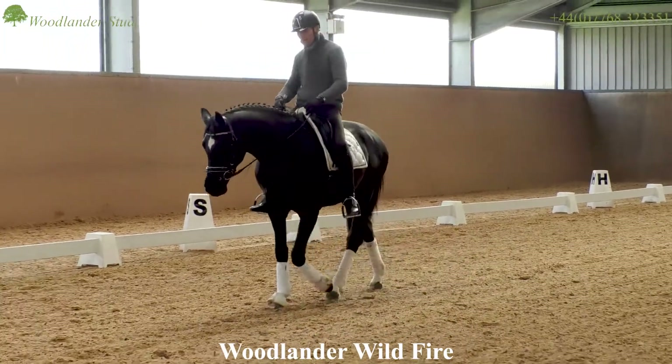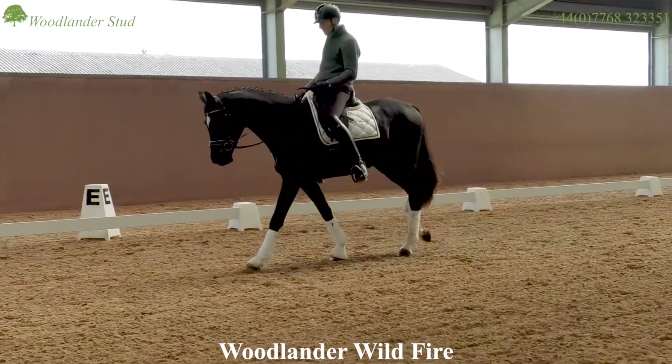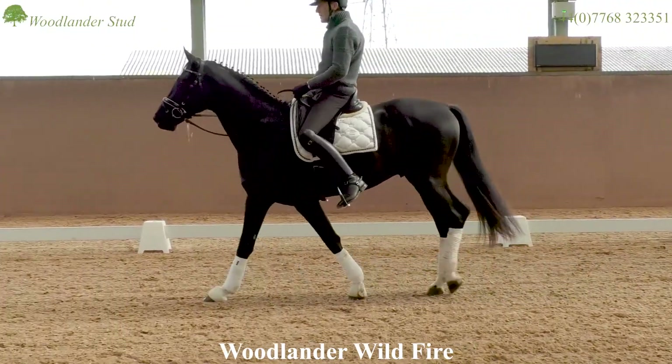I think we can see a horse here with a super, closed walk — nice natural swing. He's a bit non-plussed by everything.